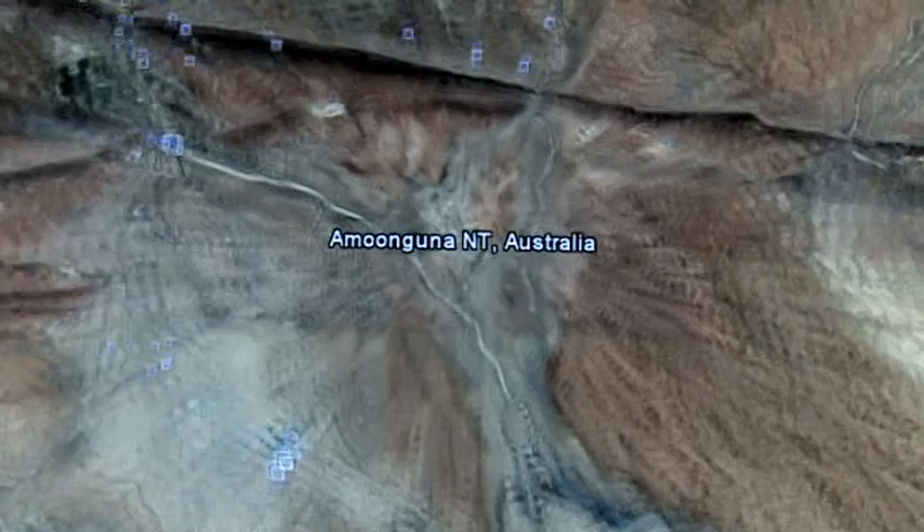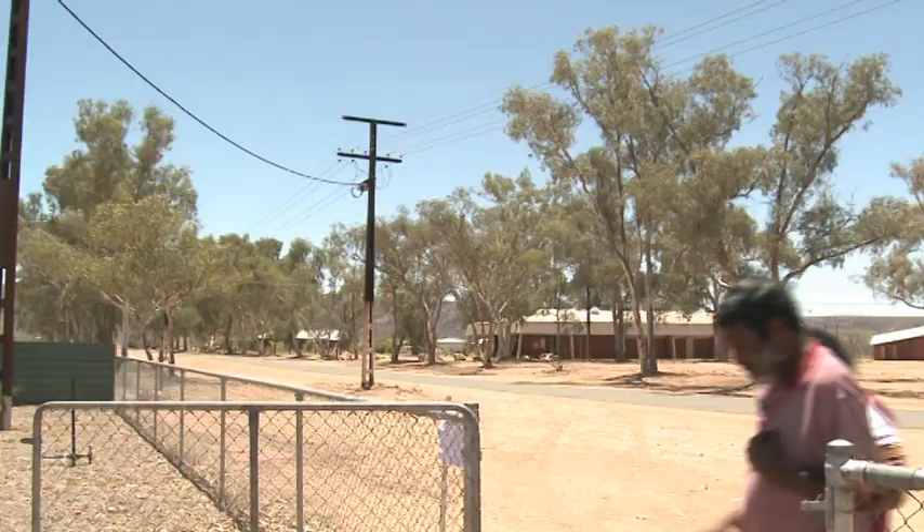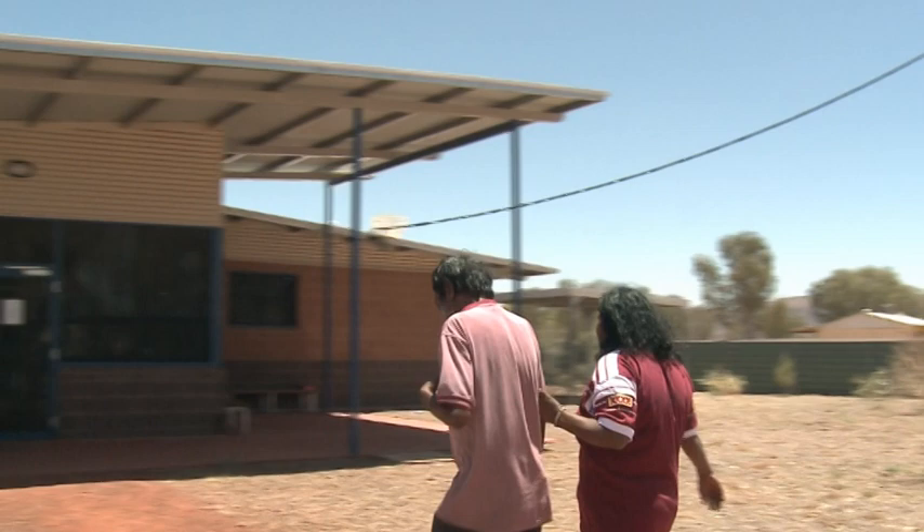We start our story today in a community called Umungana, located roughly 15 kilometres southeast of Alice Springs in the heart of Australia. The community of Umungana is serviced by an Aboriginal community controlled health service. The health centre provides primary care services to the 230 residents of Umungana.